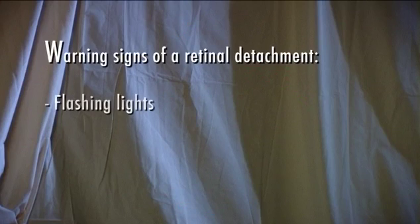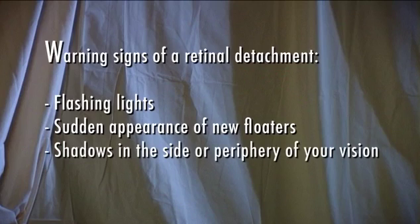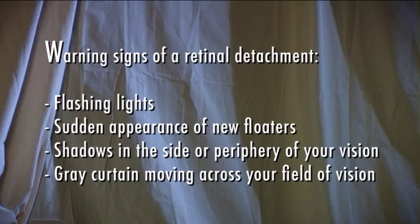Warning signs of a retinal detachment are flashing lights, a sudden appearance of new floaters, shadows in the side or periphery of your vision, or a gray curtain moving across your field of vision. These symptoms don't always mean you're experiencing a retinal detachment, but you should see your ophthalmologist right away.